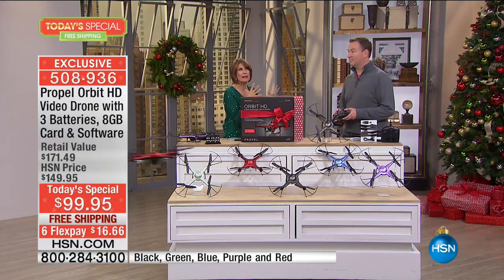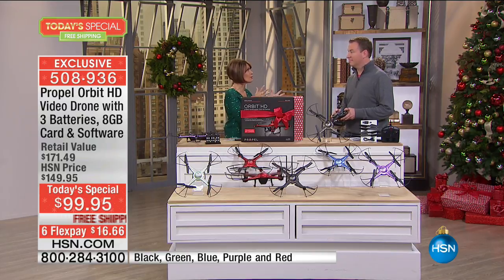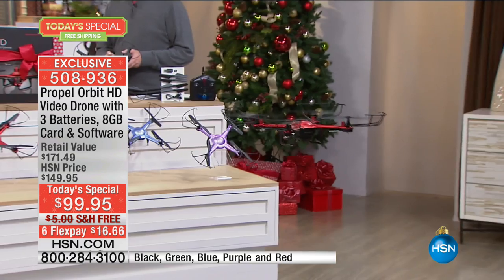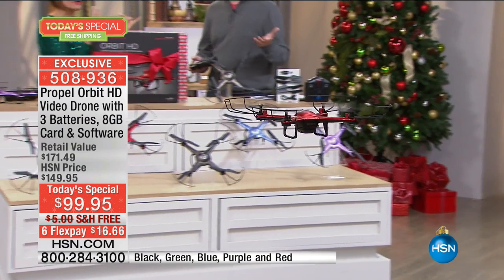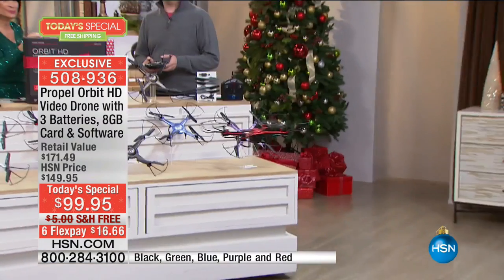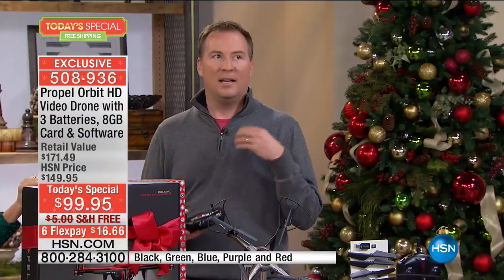He said the flight time with those three batteries is incredible. The features this has are incredible. It is so easy to fly. Typically there are toy drones in the marketplace and you're constantly fighting with them — trying to go up and down, left and right. It's not an enjoyable experience and it only lasts 10 minutes. This has so many advanced features.